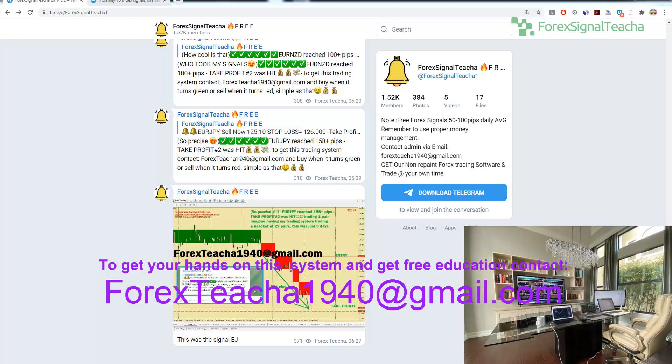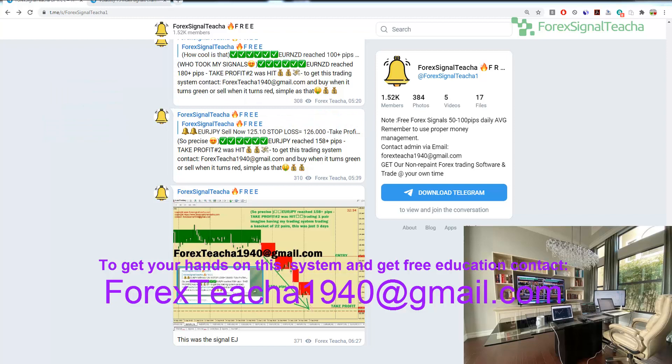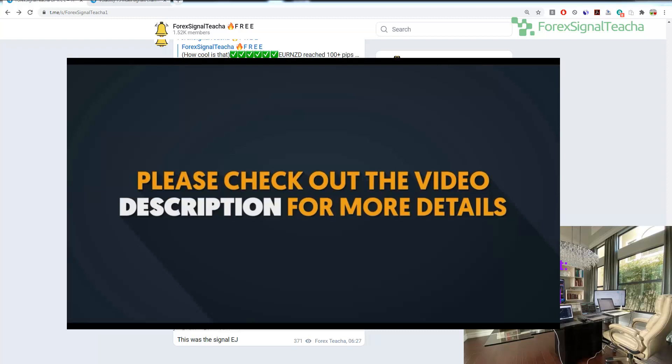I've decided the best way to start this video is to show you where we are coming from. I've been sending forex signals for free for the past 3 to 4 years. If you guys are interested and want to check more information about those signals, you can pause this video, go to the description below and see a link where you can scroll back and see all the signals that I've been sending for the past 4 years.